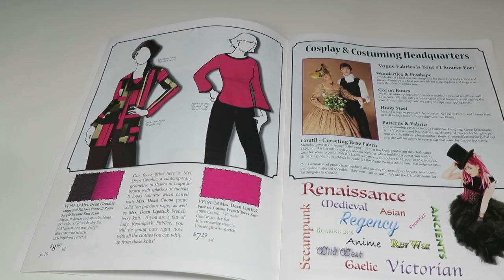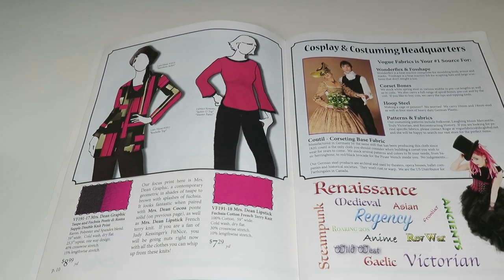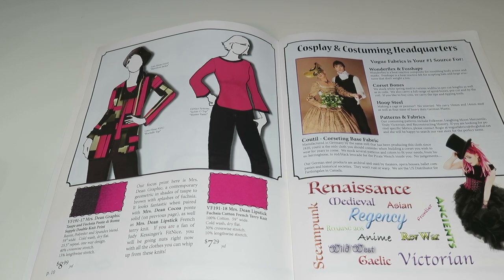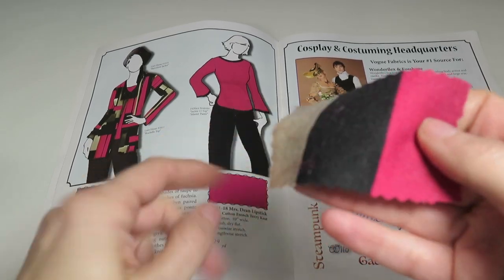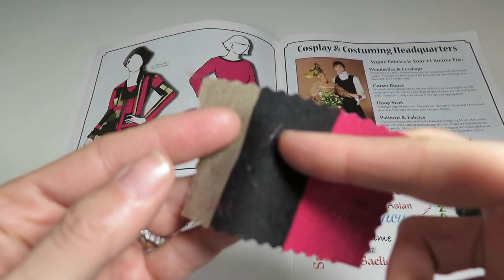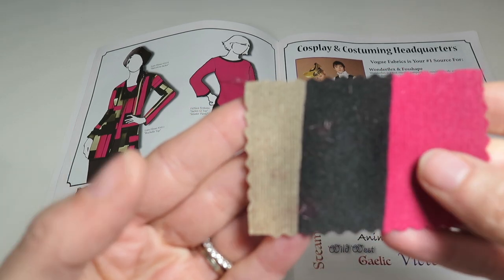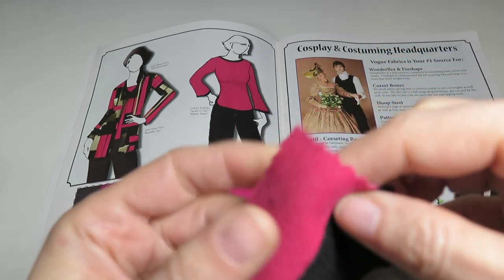So far I'm really liking the Vogue Fabrics knits — they are soft, good quality, great colors. A-plus. Next we've got Mrs. Dean Graphic — a taupe and fuchsia Ponte de Roma supple double knit print. It looks like Neapolitan ice cream — strawberry, chocolate, and vanilla. It's rayon, polyester and spandex blend, 59 inches wide, 40% crosswise stretch, 15% lengthwise stretch, and only $8.90 a yard.